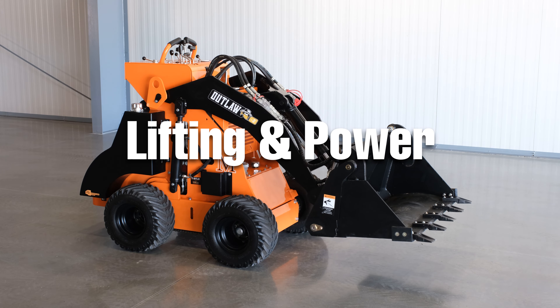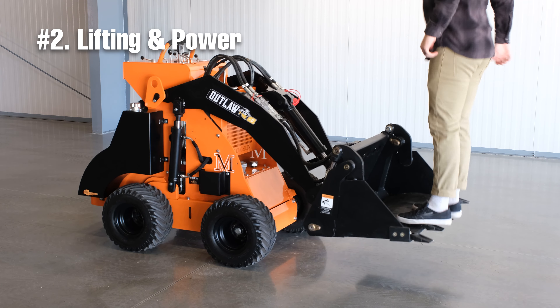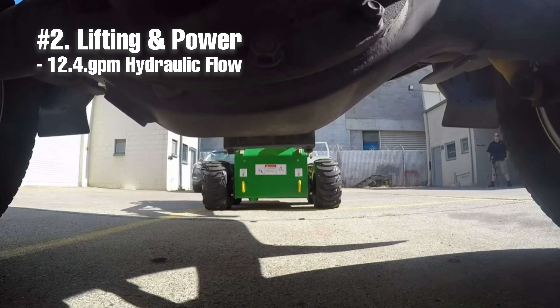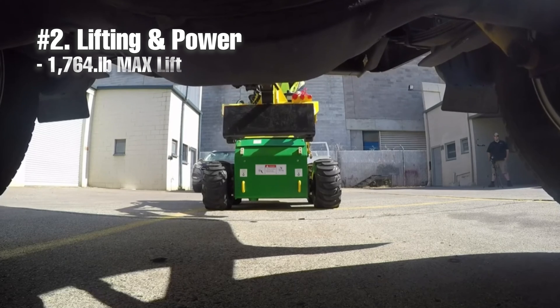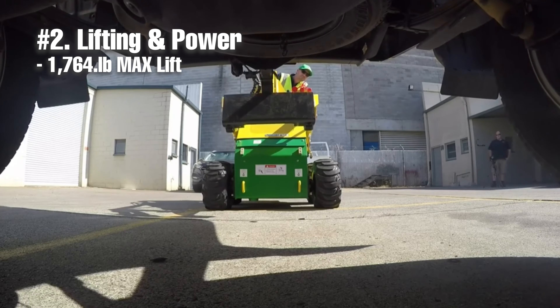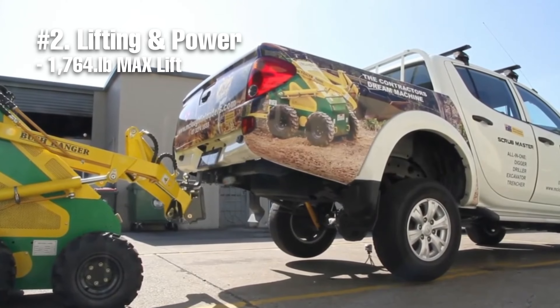Now, over-the-tire tracks are cool, but they are something you have to pay extra for. The lifting and power of the Bushranger is built right in. The Bushranger has an impressive 12.4 GPM of hydraulic flow, making it capable of running some pretty cool attachments like augers and trenchers. Not only that, but the lifting capability of the Bushranger is 1,764 pounds, so users will be impressed by the types of things this machine can pick up with a bucket or set of pallet forks.